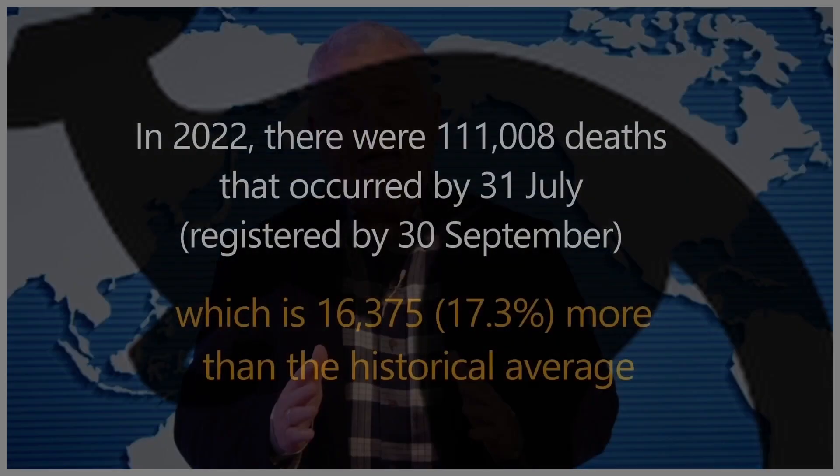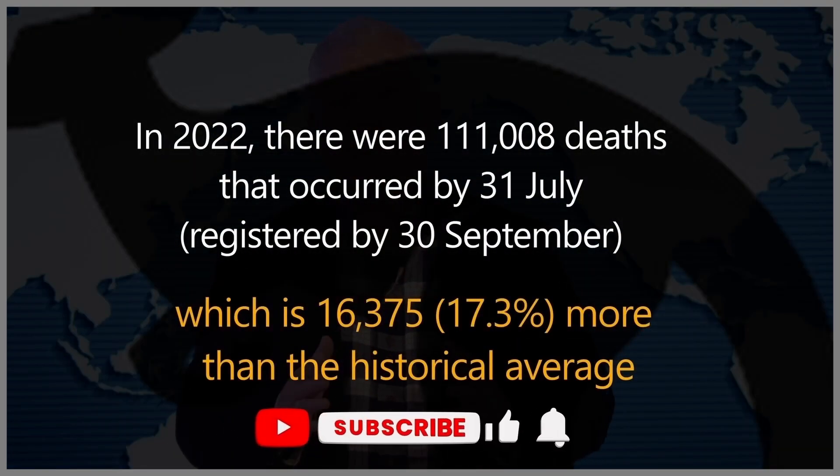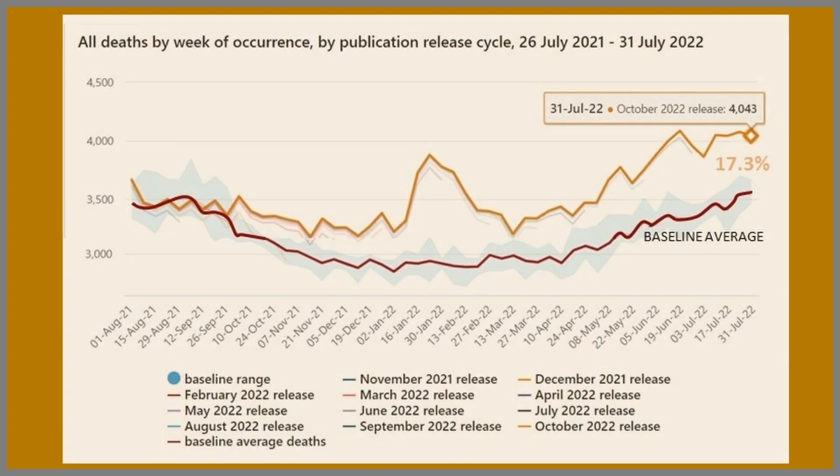If that doesn't seem like a large figure, just to remind you — normally it would run 2-3% variation year to year, perhaps slightly down or slightly up, 2-3%, maybe 4% at the extreme. This is 17.3%. It's an extraordinary figure. And as we'll see later, this is comparable to Europe.